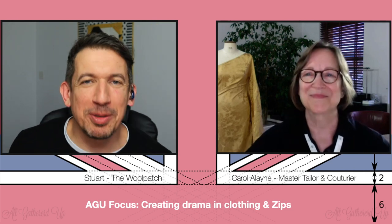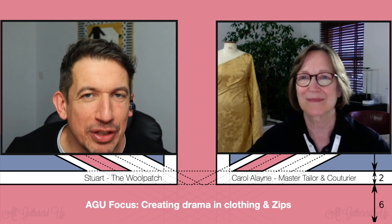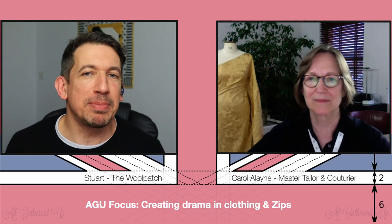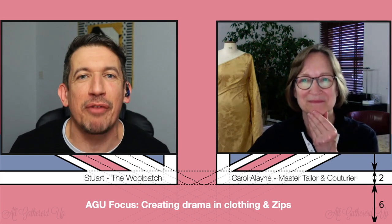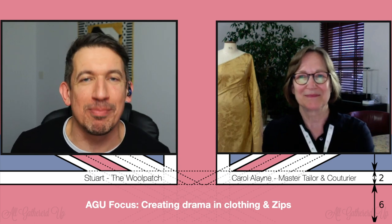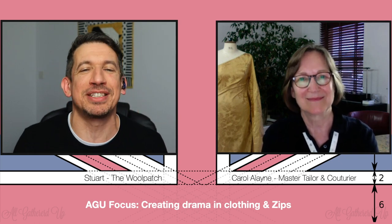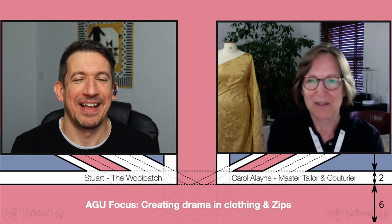Hello! Welcome back! Good to see you all on another episode of All Gathered Up — the show that runs parallel to the Great British Sewing Bee and looks at techniques and skills that come up in each episode. The Sewing Bee goes so quick, there's never enough time to really see how they did that. Well, we've got more time here, and we have expert Master Tailor Couturier Carol Lane with us. Hello Carol! Hello Stuart, nice to be back — episode two!